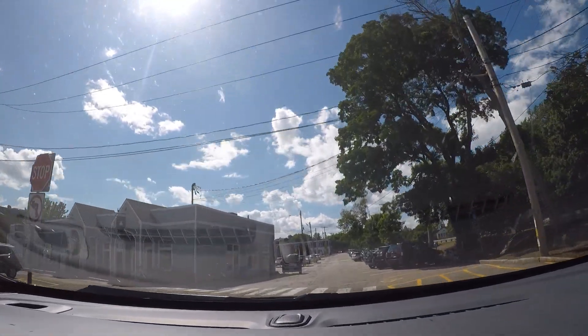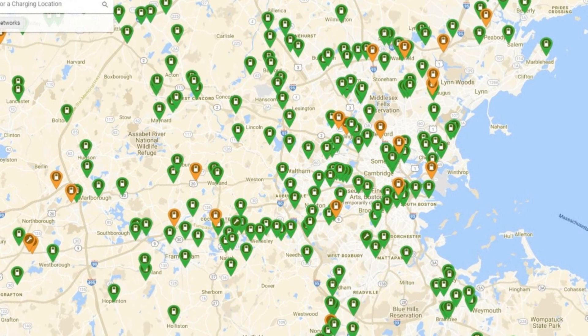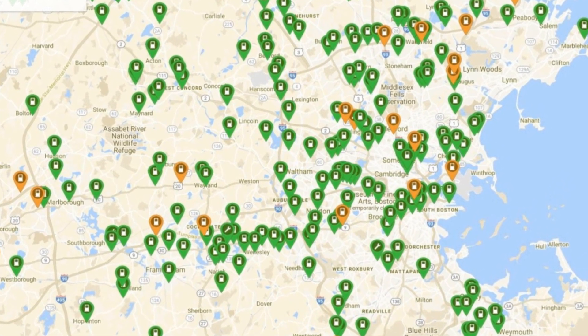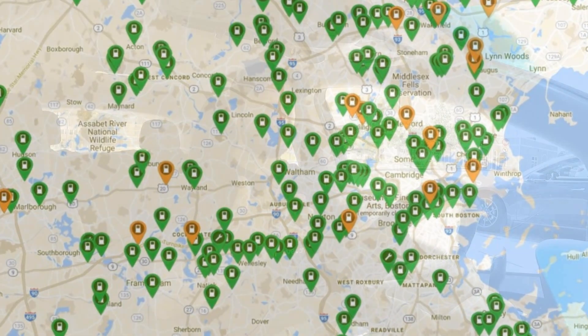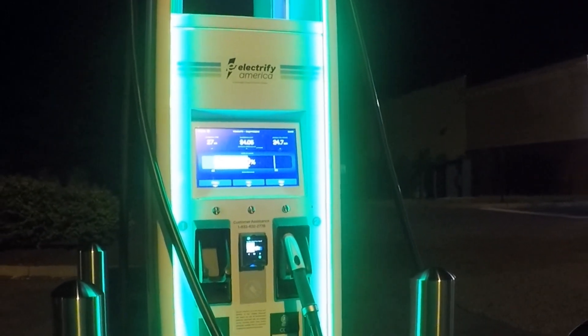We have pretty good infrastructure around greater Boston — towns with Level 2 stations up around six or seven kilowatts. We have a small amount of 25 kilowatt stations at dealerships. 25 kilowatts can be classed as DC fast charging, but most people are looking for at least 50 kilowatts. Plenty of EVgo stations deliver that, and then a handful of Electrify America stations which are up to 150 or 350 kilowatts.